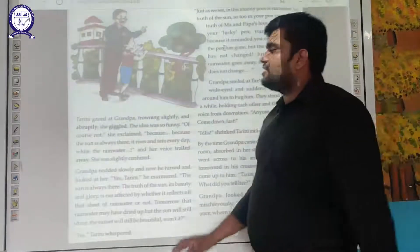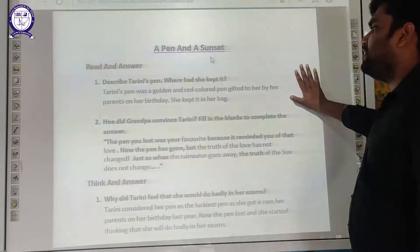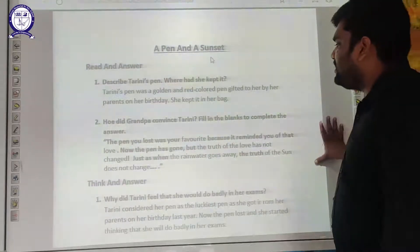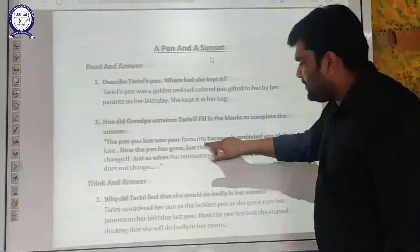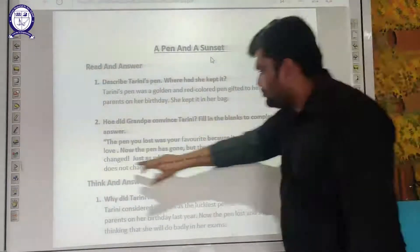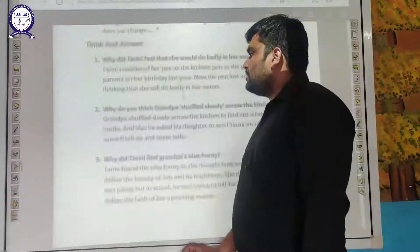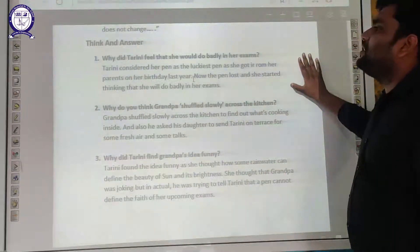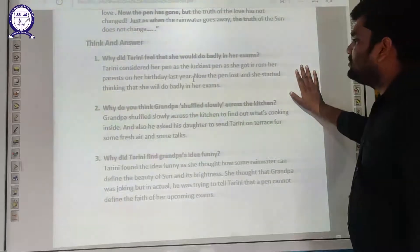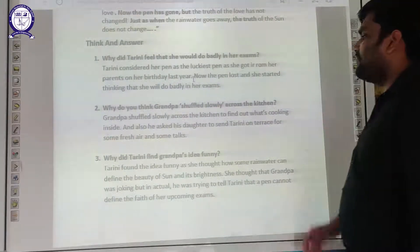That's the reading portion. Now let's move on to the question answers. Question 1: Describe Tarini's pen. Where had she kept it? Tarini's pen was a golden and red coloured pen gifted to her by her parents on her birthday. She kept it in her bag. Question 2: How did Grandfather console Tarini? He told her that the pen she lost was her favourite because it reminded her of her parents' love. Now the pen has gone, but the truth of that love has not changed — just as when rainwater goes away, the truth of the sun does not change. Question 3: Why did Tarini feel she would do badly in her exams? Tarini considered her pen the luckiest pen as she received it from her parents on her birthday. When the pen was lost, she started thinking she would do badly.